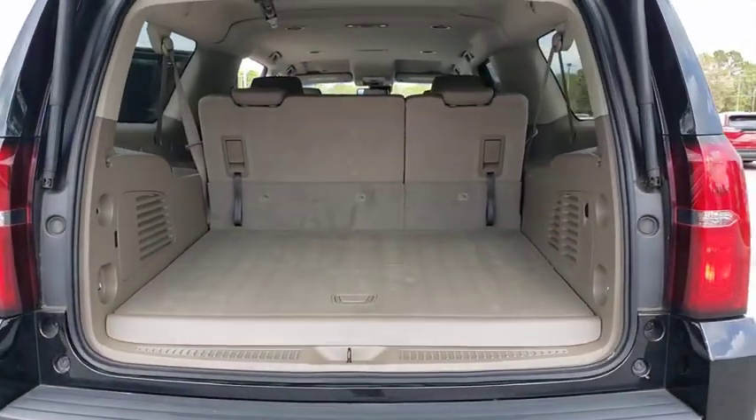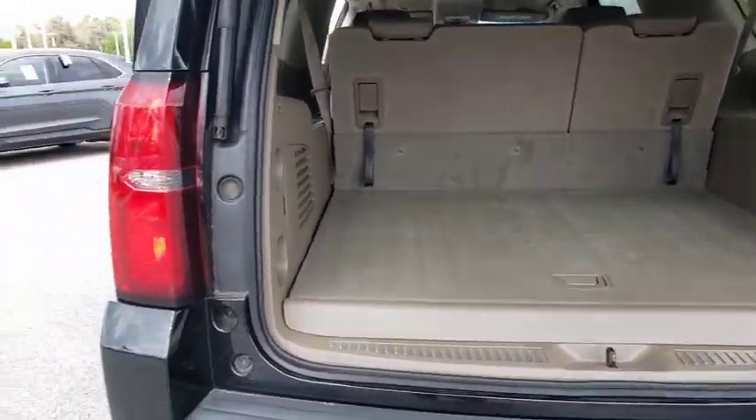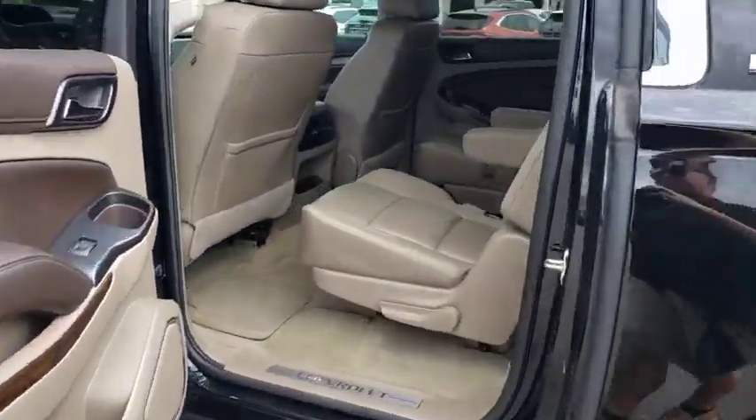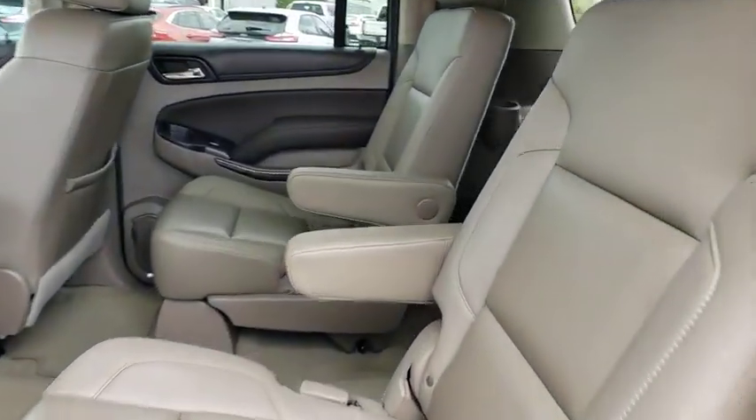Steering wheel audio controls, power liftgate, power passenger seat, lane departure warning, anti-lock braking system, traction control, tow hitch, stability control, remote engine start, keyless entry, backup camera.